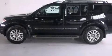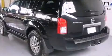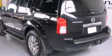Climb inside the 2012 Nissan Pathfinder. It features four-wheel drive capabilities, a durable automatic transmission, and a four-liter six-cylinder engine.